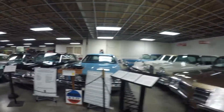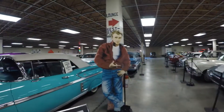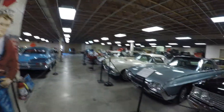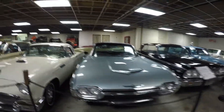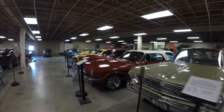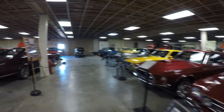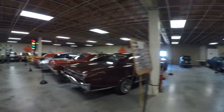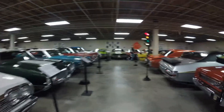My favorite one was probably right when you walked into the room — the big black station wagon — just because those are cool and nobody kept the old station wagons, so they're really neat. The Thunderbird right here is really cool too. There's a mix of the '55, '56, and '57 Chevys from that memorial display, and as you move back, there are more of the Mopar cars and so forth.